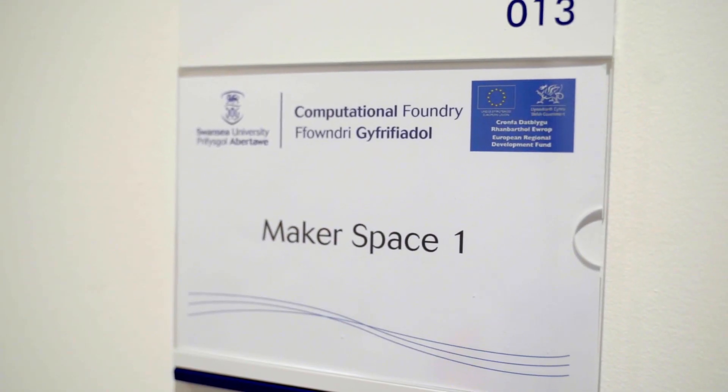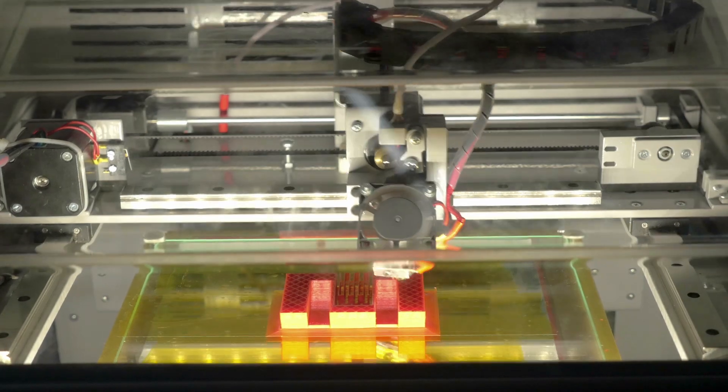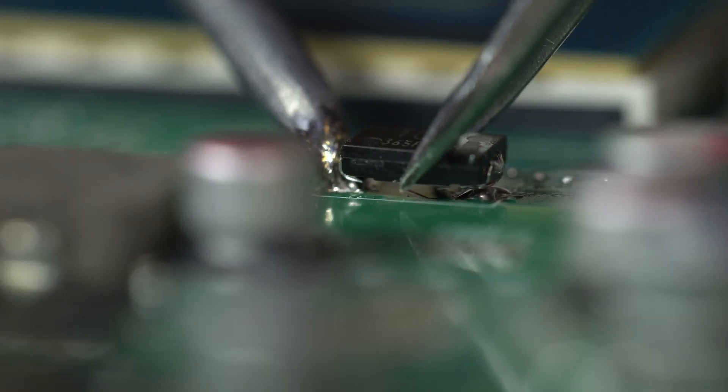This is the makerspace and in here we have the 3D printers, laser cutters and electronic workspace. Unfortunately we can't go in today as there is a top secret project going on, but do come to Swansea if you'd like to find out what's going on.